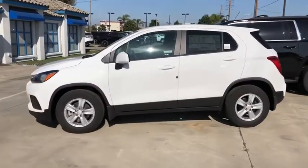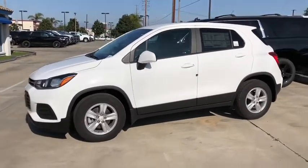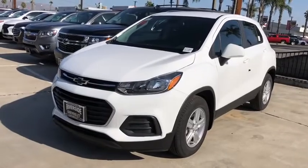Driver vanity mirror, front reading lamps, tilt steering wheel, front bucket seats. A vehicle like this doesn't come along every day. Come in and get it before someone else does.